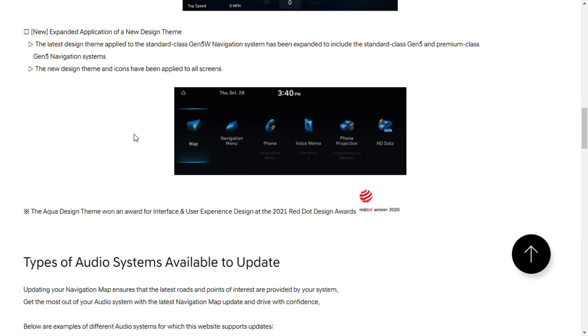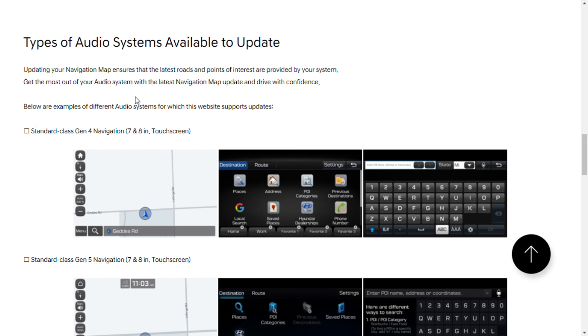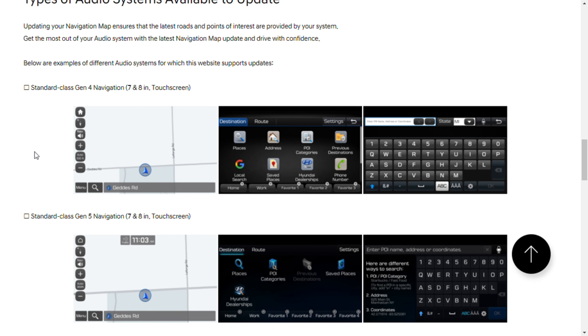New expanded application of a new design theme: the latest design theme applied to the standard class Gen 5W navigation system has been expanded to include the standard class Gen 5 and premium class Gen 5 navigation systems. So this one is specifically for the Gen 5 class systems. If you don't have a Gen 5, you're not going to see this update. They applied a new design theme and icons to some of the screens, which is pretty cool.